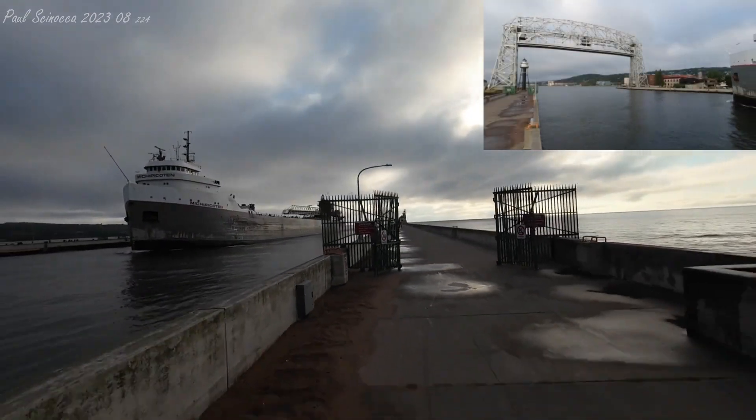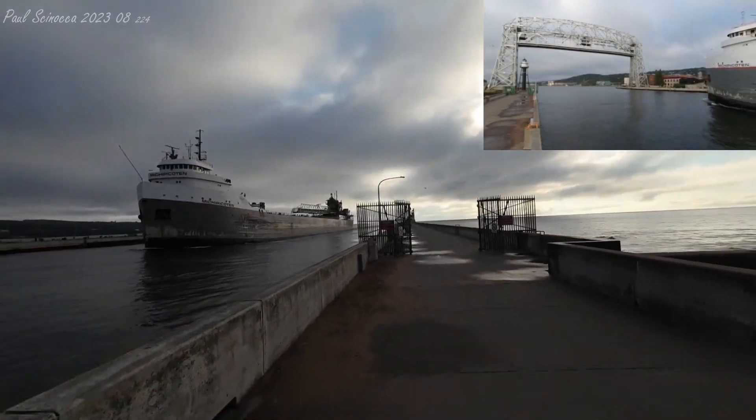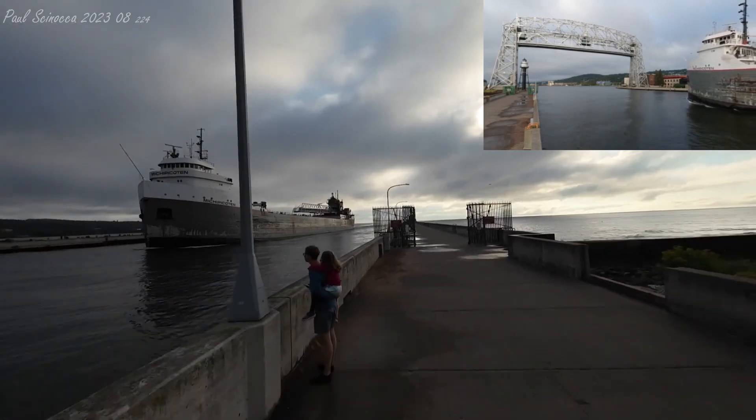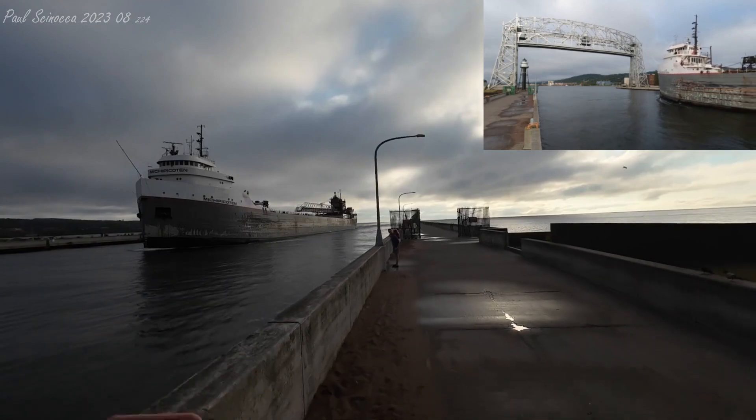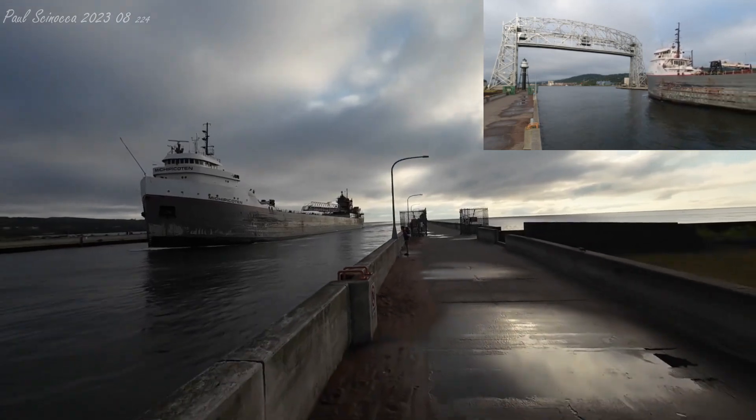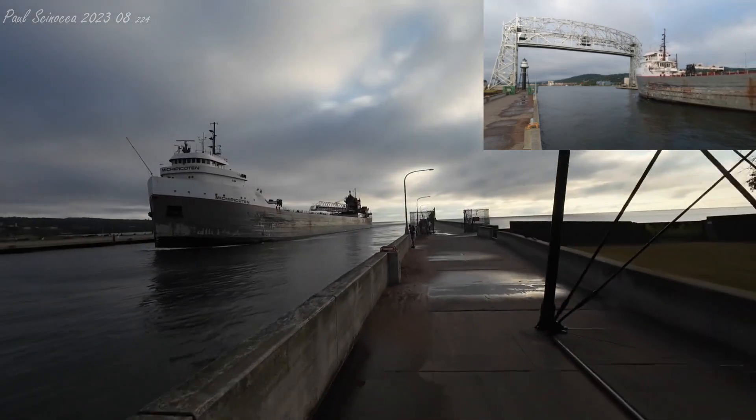The Mishippa Cotton is arriving into the Twin Ports today to take on a load of iron ore pellets at the Canadian National Docks in West Duluth. She'll probably be bringing those back to Alcoma Steel in Sault Ste. Marie, Michigan, or Sault Ste. Marie, Ontario.